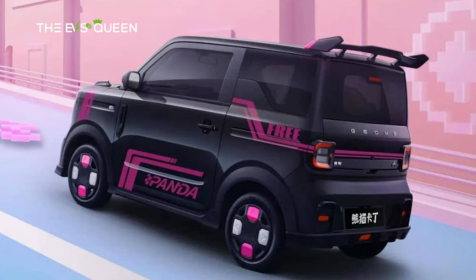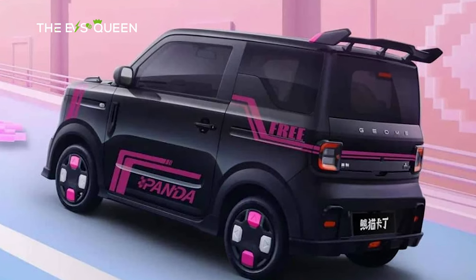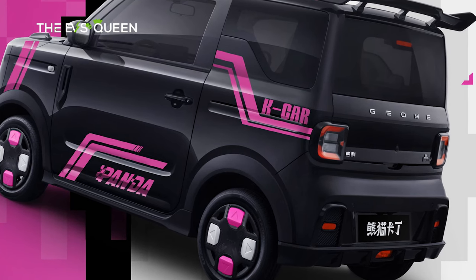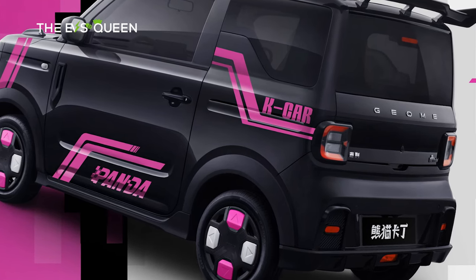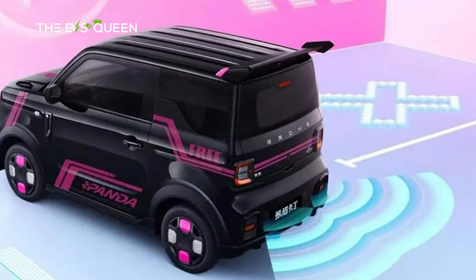As a Mini EV, it measures 3150 x 1540 x 1685 mm, with a wheelbase of 2,015 millimeters. Emphasizing its sporty demeanor, the rear of the go-kart edition features a prominent top-tail wing reminiscent of go-karts, elevating its aesthetic appeal.